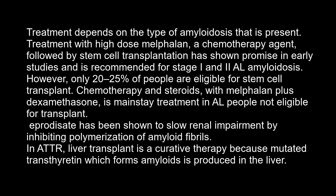Aprodizate has been shown to slow renal impairment by inhibiting polymerization of amyloid fibrils. In ATTR amyloidosis, liver transplant is curative therapy because the mutated transthyretin that forms amyloids is produced in the liver.